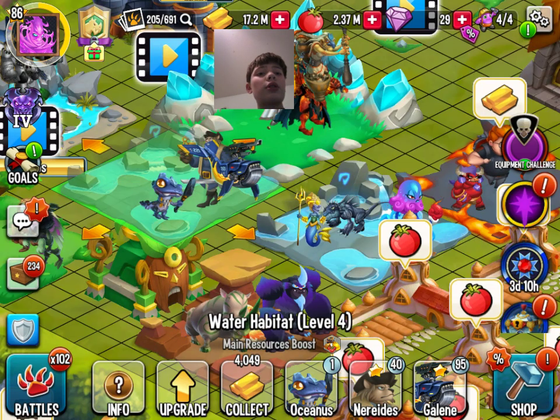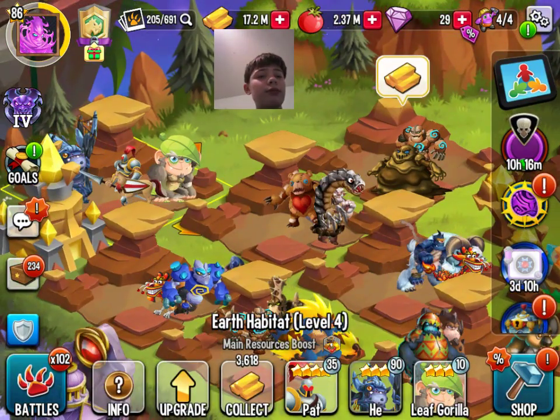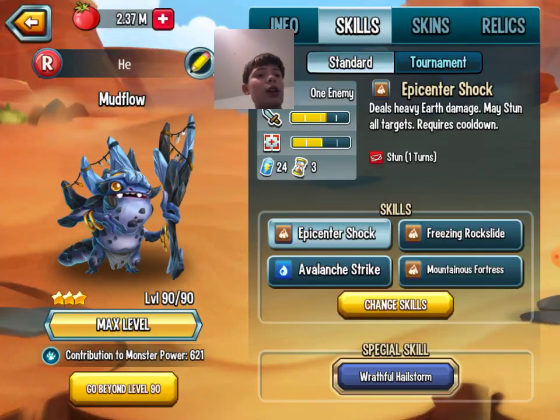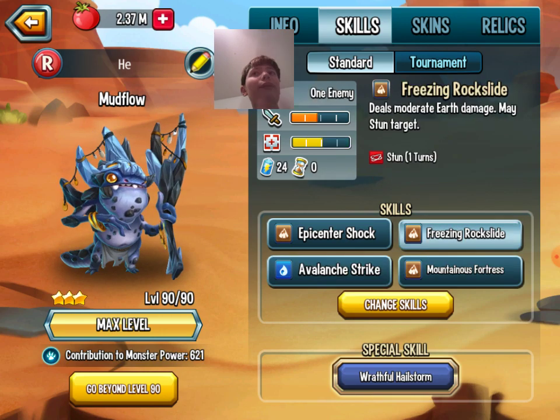Next up for Water is Mud Flow. He can stun, freeze, take away stamina, and give a shield.